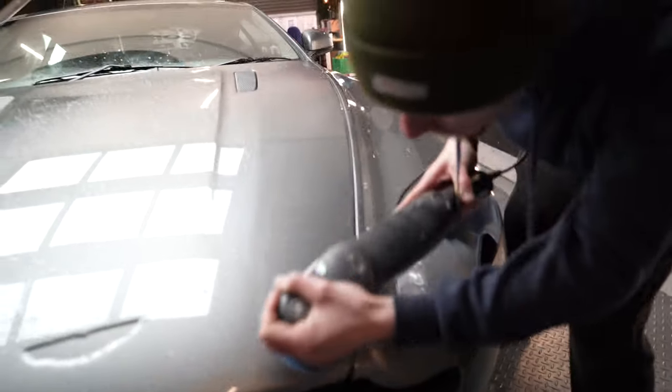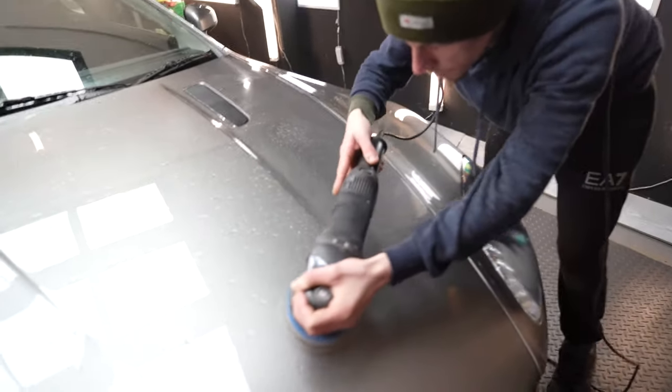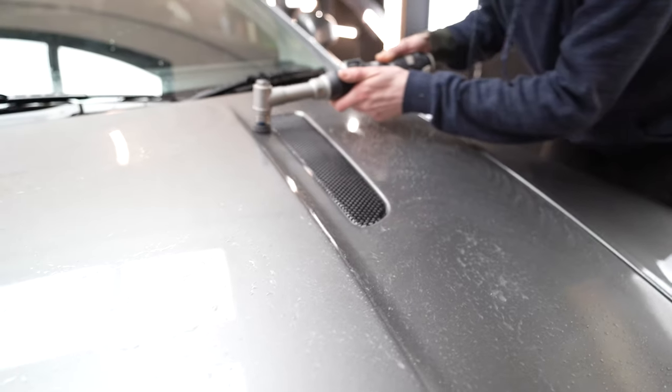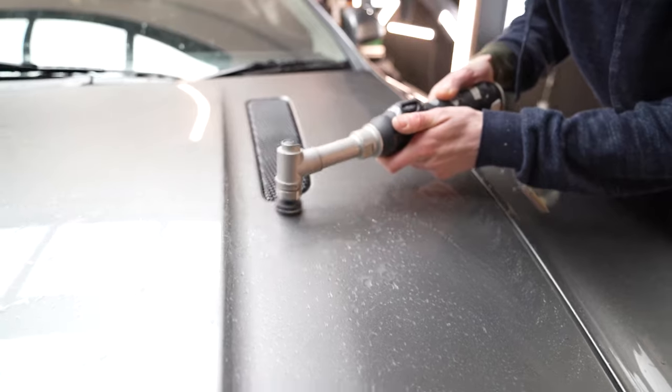I drove my car to the Detailing Doctor, got it in his workshop, and we started flat polishing the life out of the car. I'd asked Stuart to put extra layers of clear coat on it so Jordan could have a bit of fun and get that glass finish that Aston Martins deserve. We didn't remove too much clear coat, but Jordan did have to correct some of Aston Martin's original work to match the standard that Stuart had just painted.